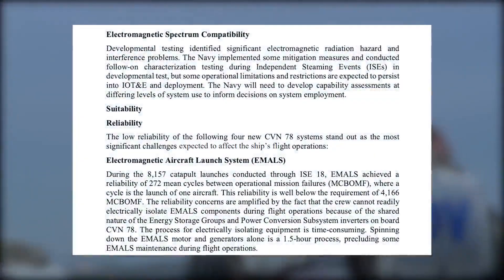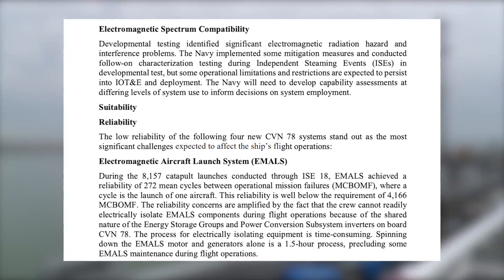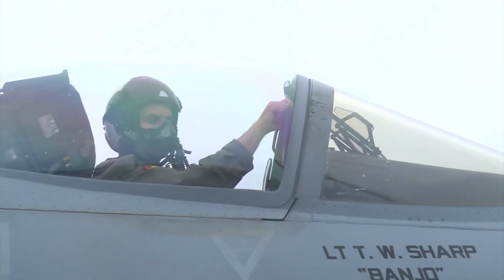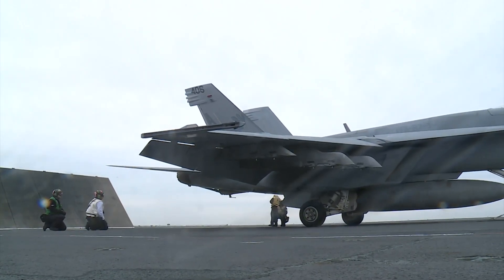But according to a December 2022 Congressional Research Service report, the system falls dismally short of its reliability requirement. The Navy says there isn't yet data to compare EMALS to steam. Pilots like Lieutenant Lee Watkins say the air wing is simply figuring out a new technology, something the Nimitz-class carriers perfected over decades.